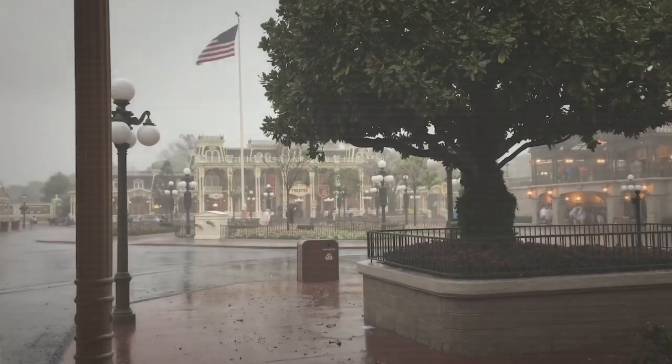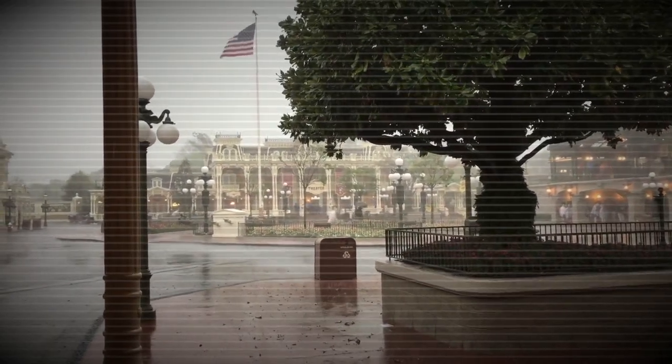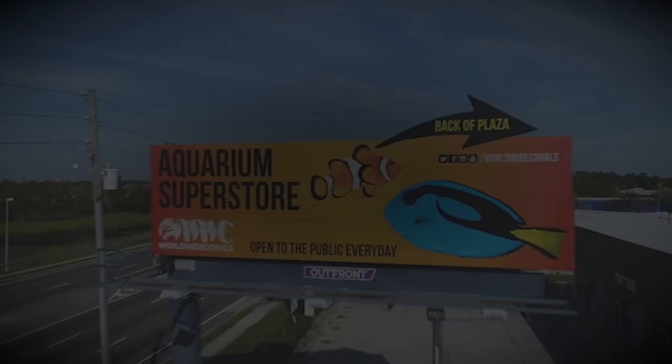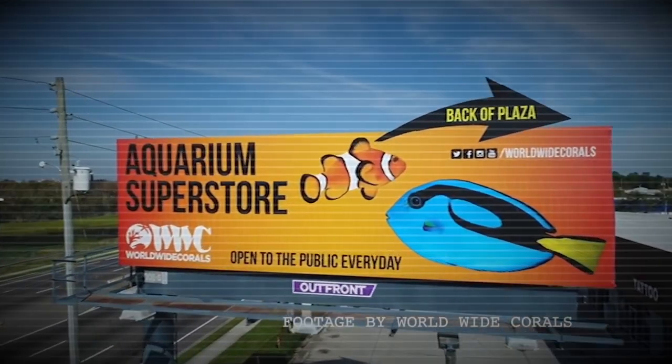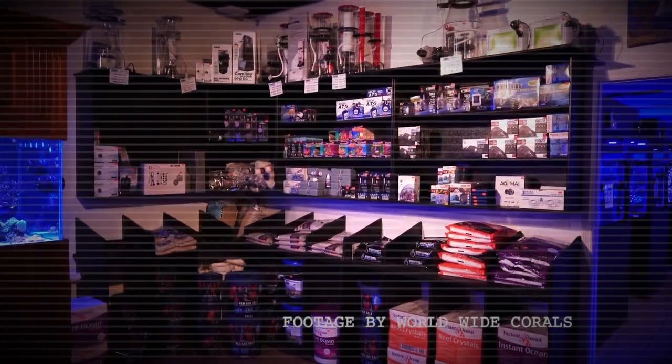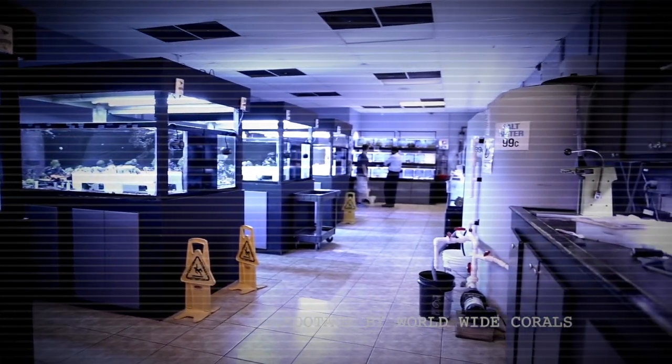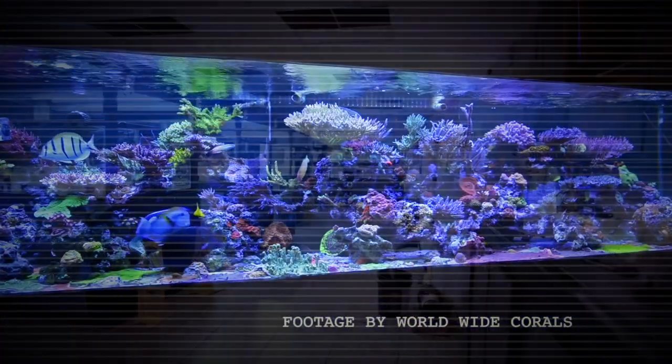A few weeks later, my family and I were in Orlando at Disney for the weekend. On the last day it started raining and we left the park early. On the way home, we swung by Worldwide Corals' retail store, which I had never been to. I was actually surprised at how small the store was — I had this grand delusion that it was this huge warehouse full of corals, but it wasn't.